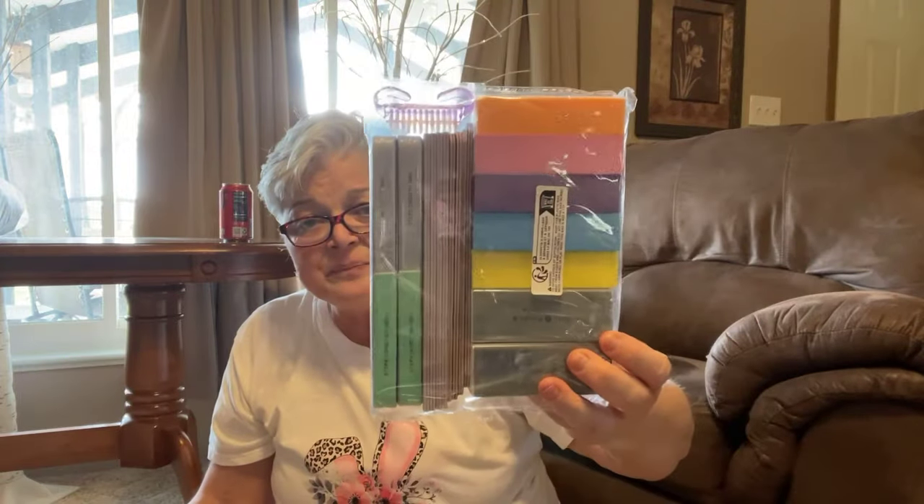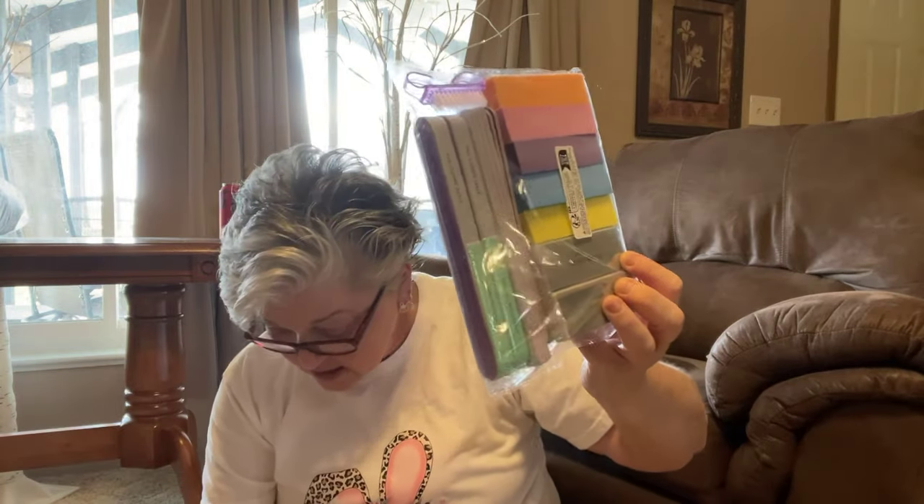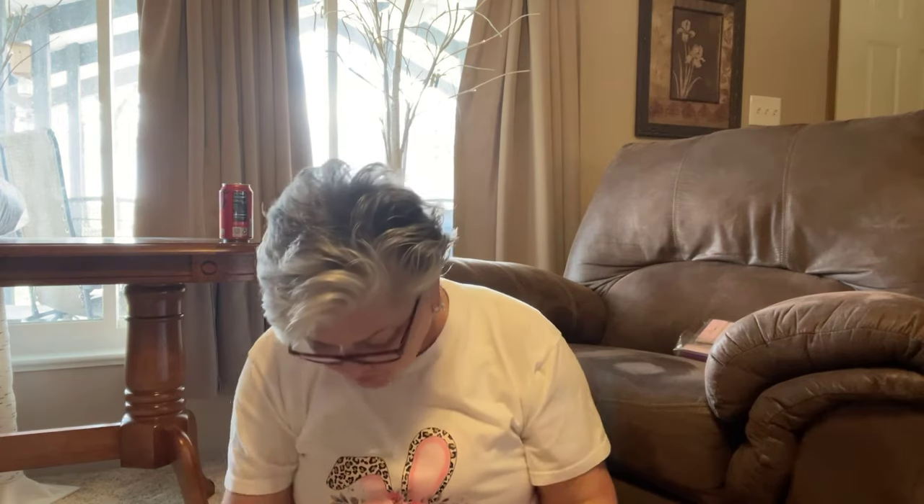I always grab these nail sets when I see them — four dollars and 49 cents for an 18-piece set. For five bucks you couldn't even get a nail file at the beauty supply. I just put them away and store them. Then I got these flower pot mesh pads — you put them in the bottom of a flower pot to help it drain. They were a dollar 49.